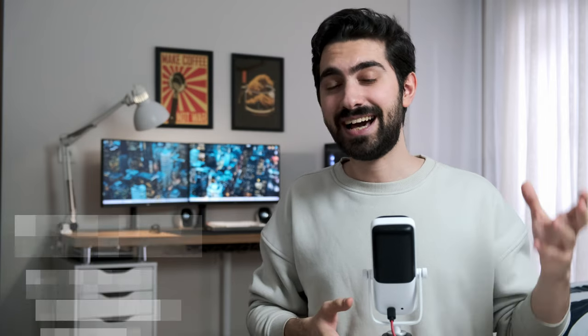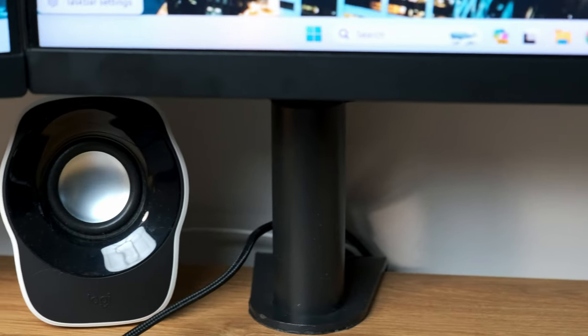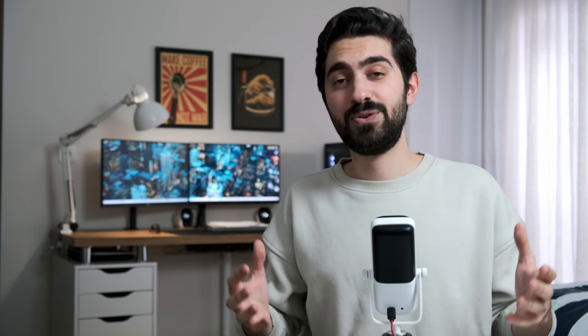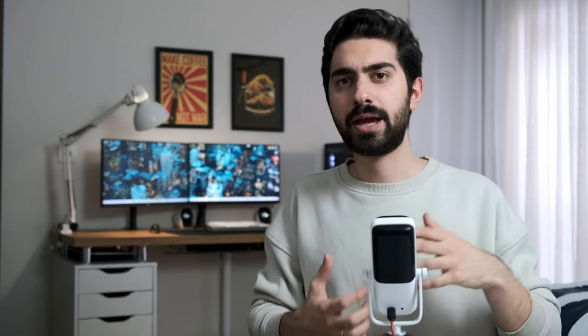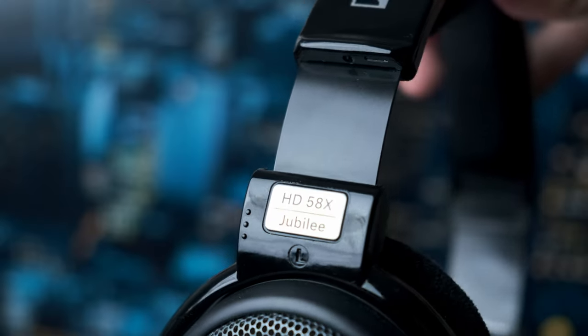Next is the headphones and speakers. For speakers I have a budget alternative — the Logitech Z120. Around its price point, I think it's one of the best speakers you can find. It's a great match if you have white peripherals like I do. If I'm doing something where sound really matters, like editing YouTube videos or gaming, I prefer to use headphones.